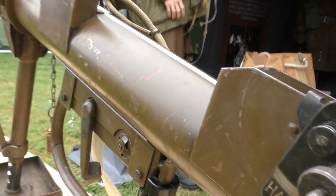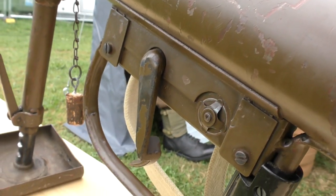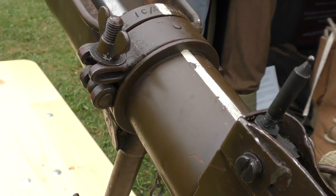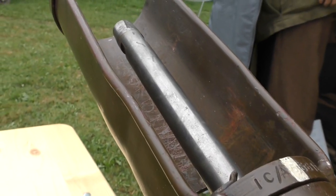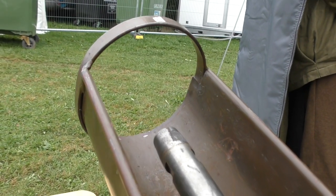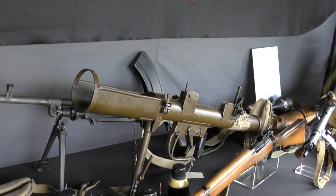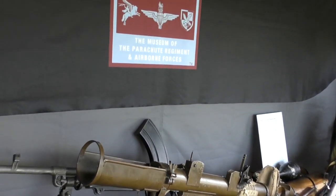It seems to have been welded at the front and rear of the body to prevent the spigot from moving. It also appears to have its original chain for the spigot guide tube cork stopper. It was on display last weekend at the Airborne Assault Museum's tent at the We Have Ways History Festival.